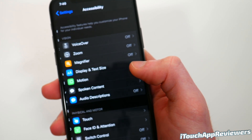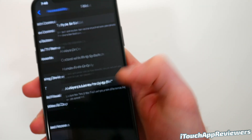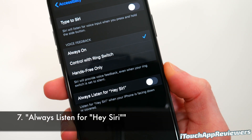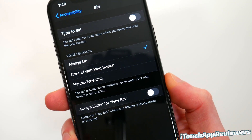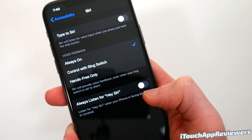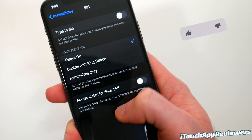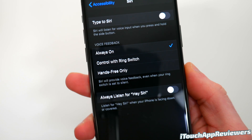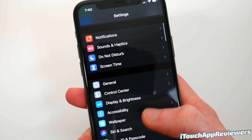If you head into Settings, scroll down to Accessibility, and scroll all the way down to Siri, there's a new option called 'Always Listen for Hey Siri.' If you turn that on, it will listen for Hey Siri even when your iPhone is facing down or covered. So if your phone is face-down, it will still be able to listen for the wake word — which is cool if you use that feature.